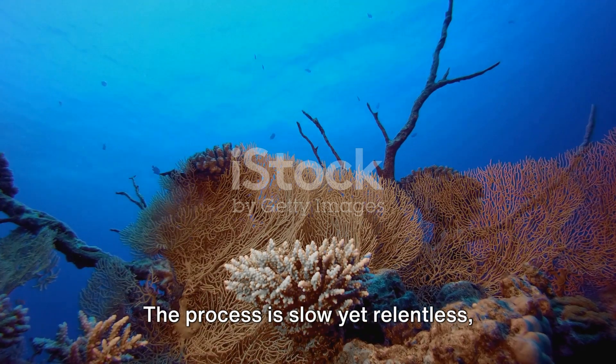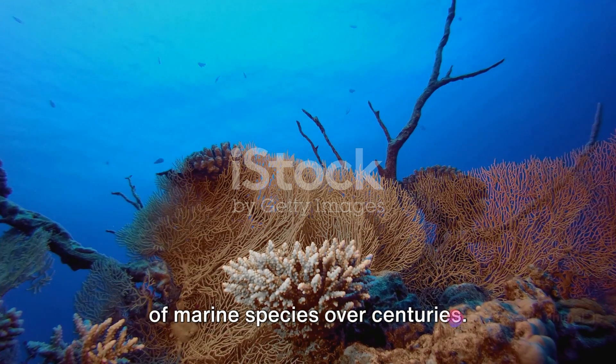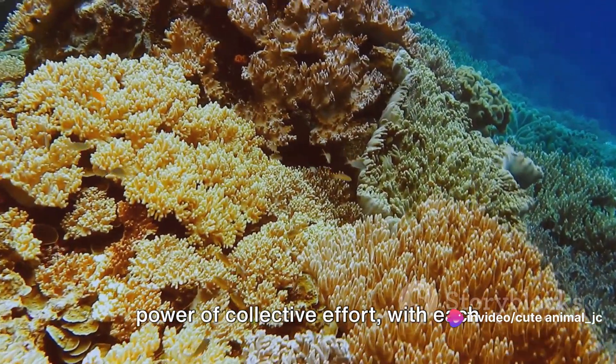The process is slow, yet relentless, sculpting a unique habitat for a plethora of marine species over centuries. The reef's growth is a testament to the power of collective effort, with each coral polyp contributing to the larger structure.